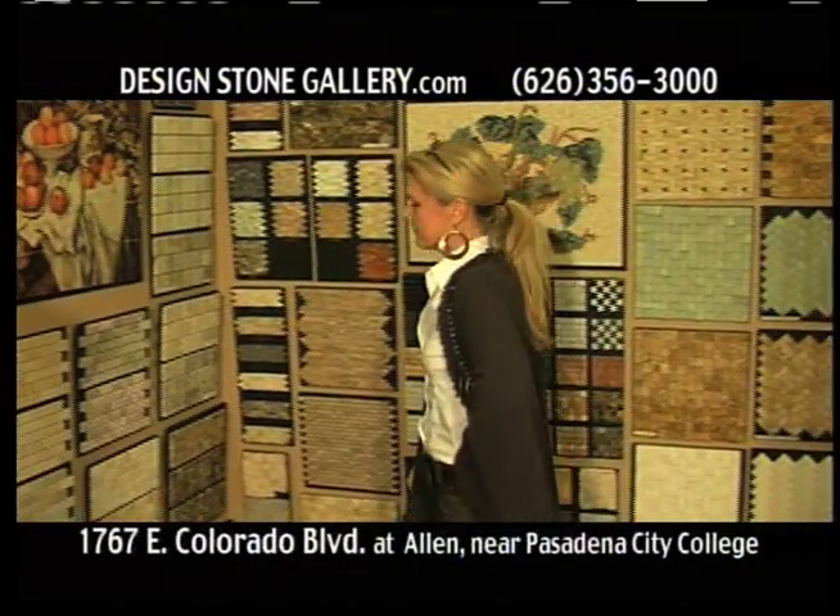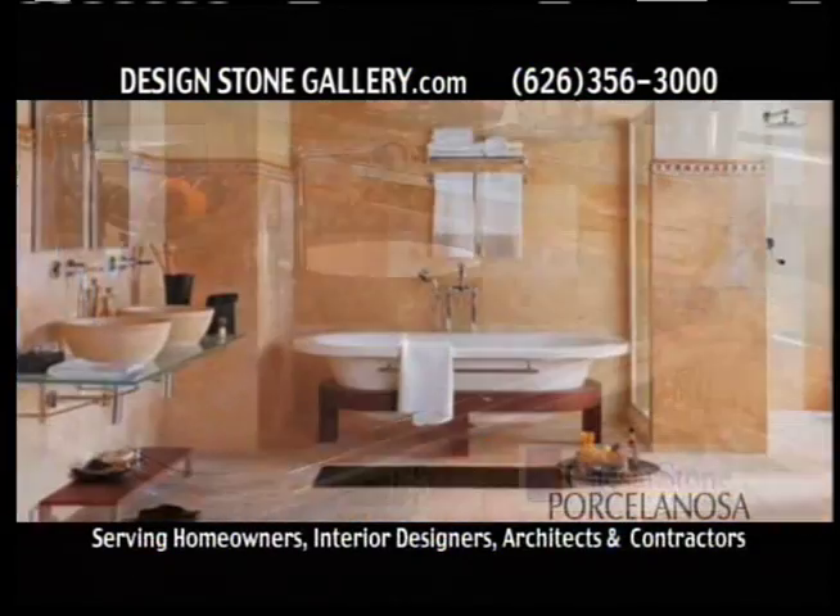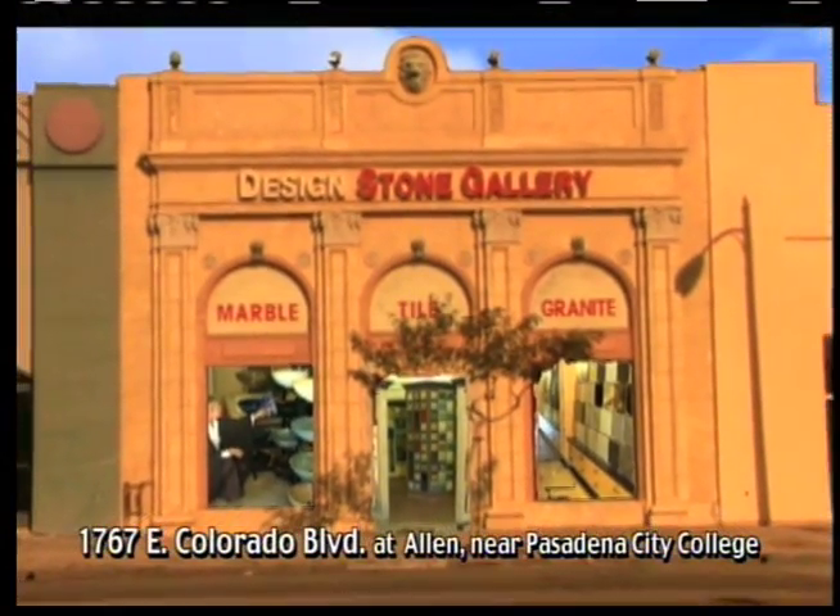We offer complete service from concept design to material selection and installation. A professional can meet at your location to give your project that personal attention it needs. We're on Colorado Boulevard at Allen. Design Stone Gallery.